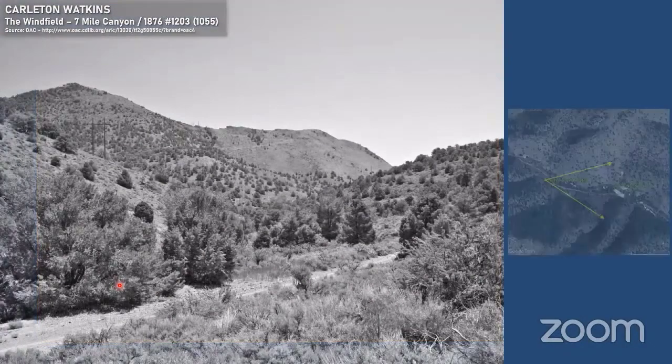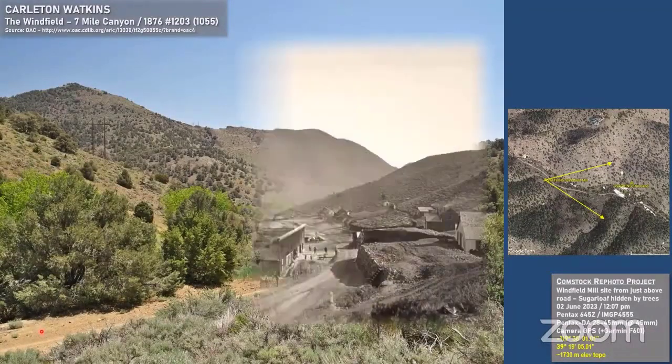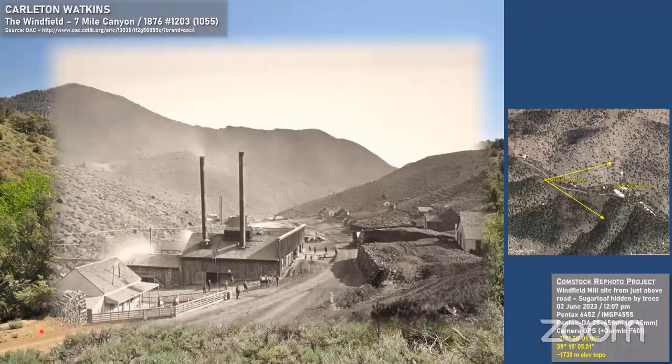This is how that location looks today. The road is pretty much in the same place it was 148 years ago. Admittedly in these narrow canyons there aren't too many options for roads, but it's interesting to me that the old roadway that went right through the Winfield operation is still the road we use today to get up and down Seven Mile Canyon.